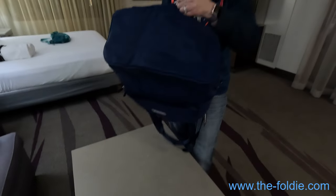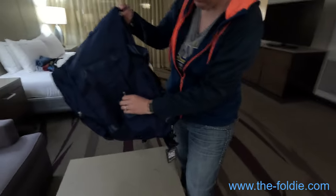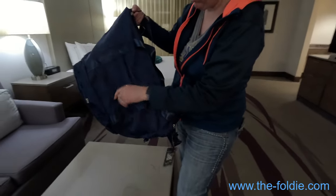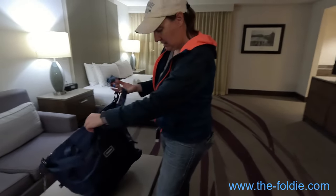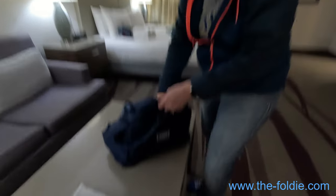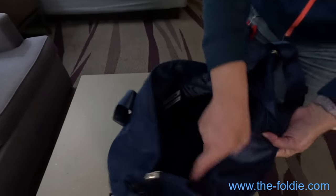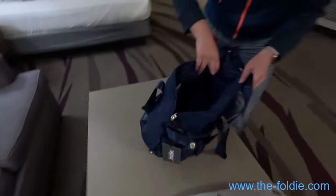The bottom zipper makes the bag even bigger. We've also got another zipper compartment here and a zipper compartment up front. It's nice and roomy inside, and there are these little sleeve pockets as well.